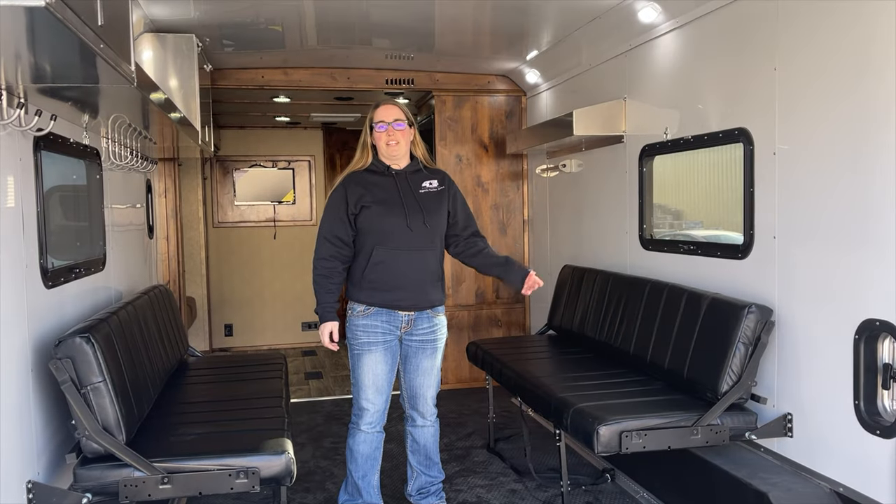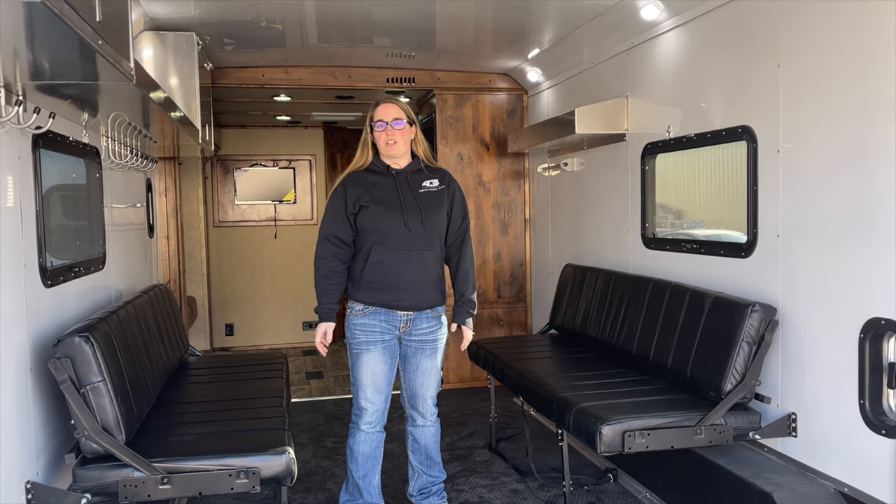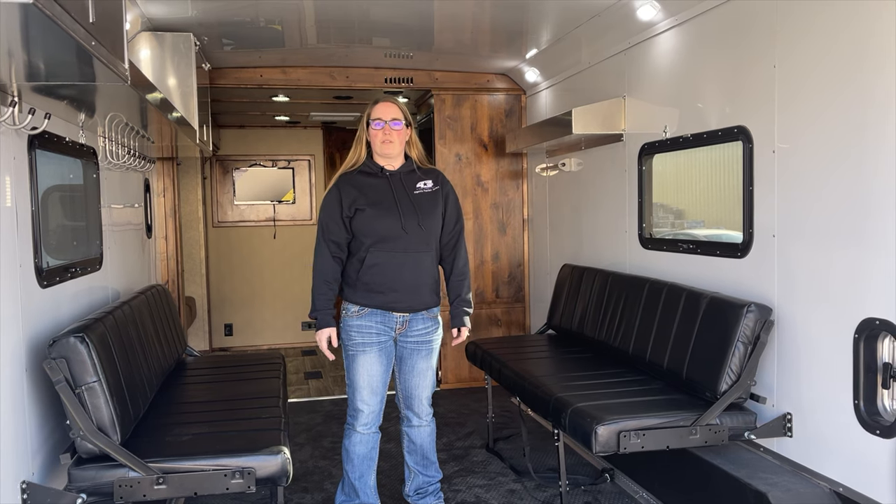Come see me, Abby, at Kippert's Trailer Sales in Olympia, Washington to check out this new 2021 Logan Coach Sport Hauler.